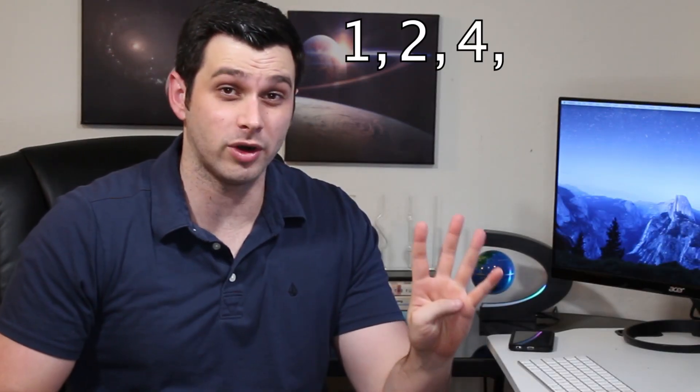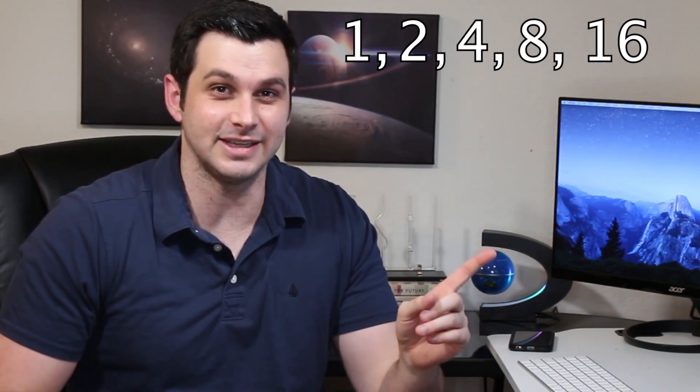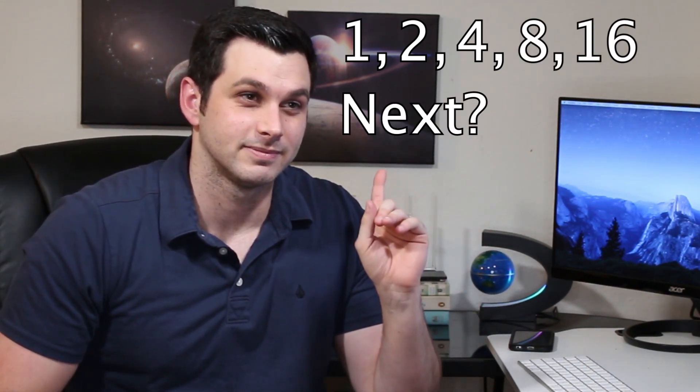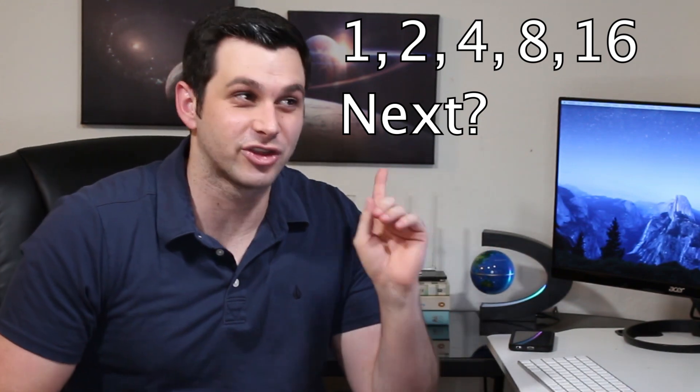1, 2, 4, 8, 16. What comes next? Exactly — the answer is 31.